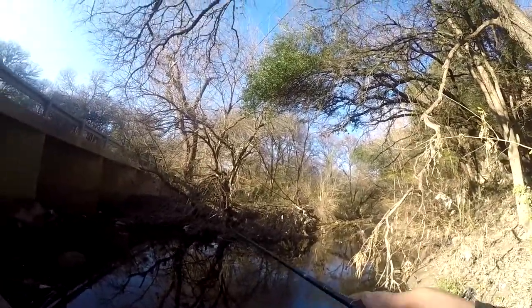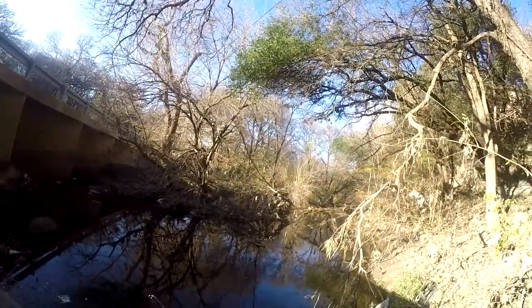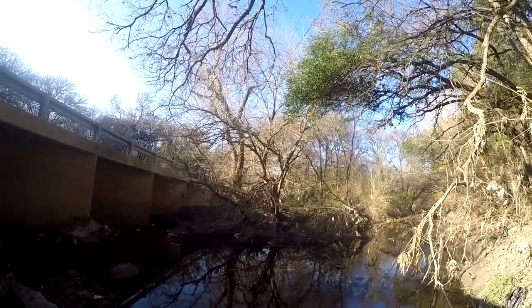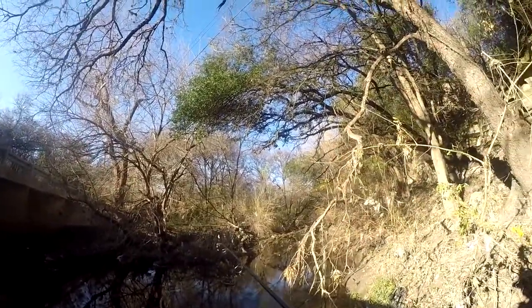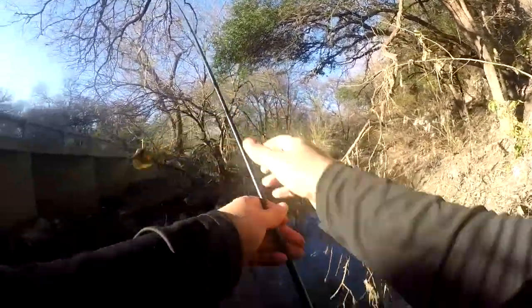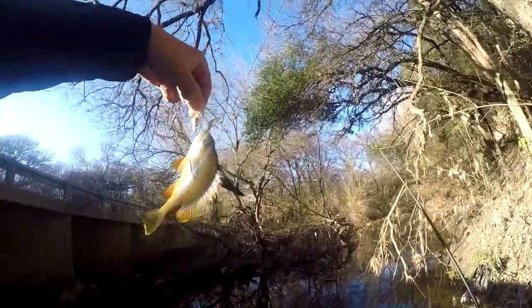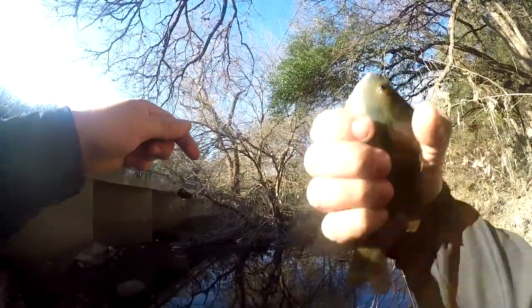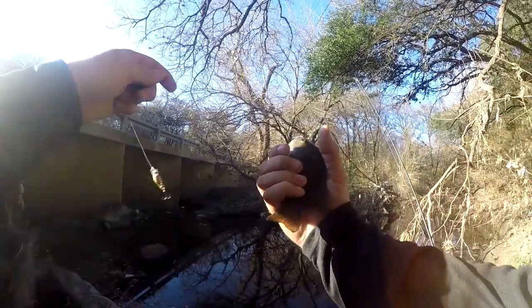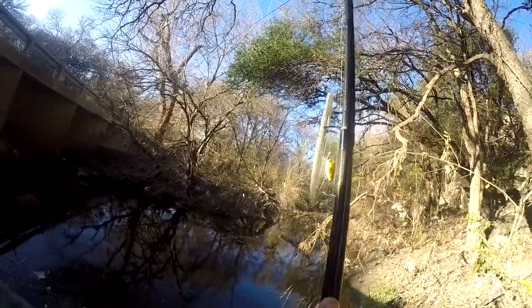I had a good solid bite already. Got one - a little nice sunfish. Foul hooked him, he swept at it. First fish of 2017! It's a good palm-sized red-bellied sunfish. It was a little bit better when the water was a little deeper out here.